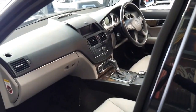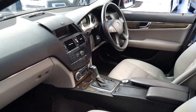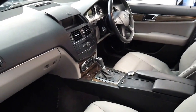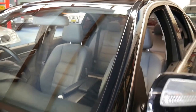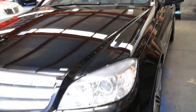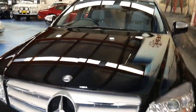It's got Bluetooth connectivity, dual-zone climate control, parking sensors front and rear, and the condition is just unbelievable. I'm sure you can see in the photos in this video how good it is, but I think it's one of those cars which really needs to be seen to be appreciated.